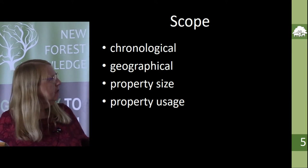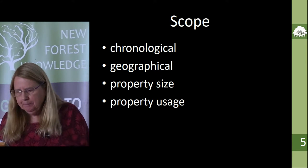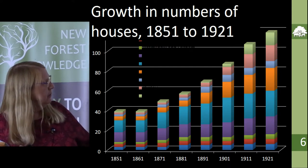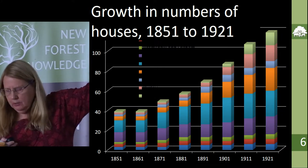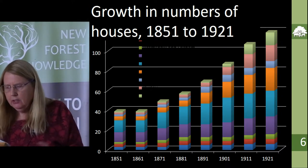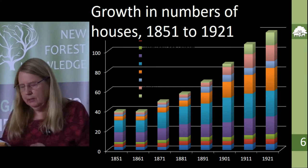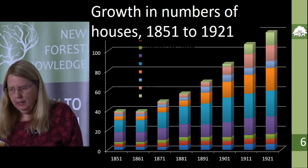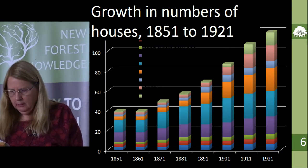I had to limit the study chronologically, geographically, and by size — obviously size of property came into what constitutes a country house. Chronologically, this just shows the growth in properties from under 40 big houses in the mid-century up to 120 houses in about 1920. I started with White's 1859 directory, and the 1851 census confirmed it was pretty stable at about 38 or 39 big houses in the New Forest. So it more than tripled over this time period, and really took off in the 1880s and 1890s, then tails off a bit.